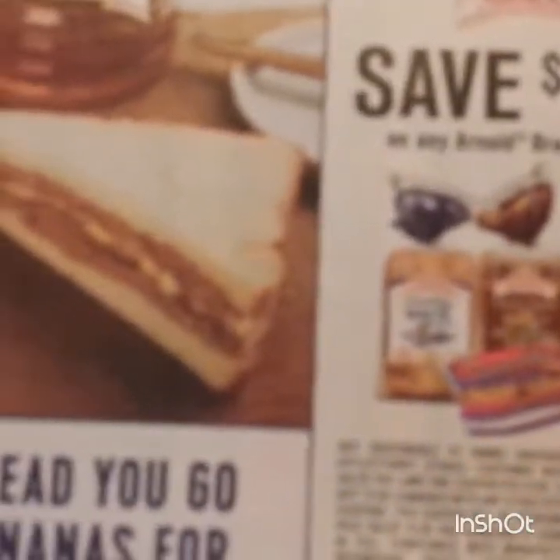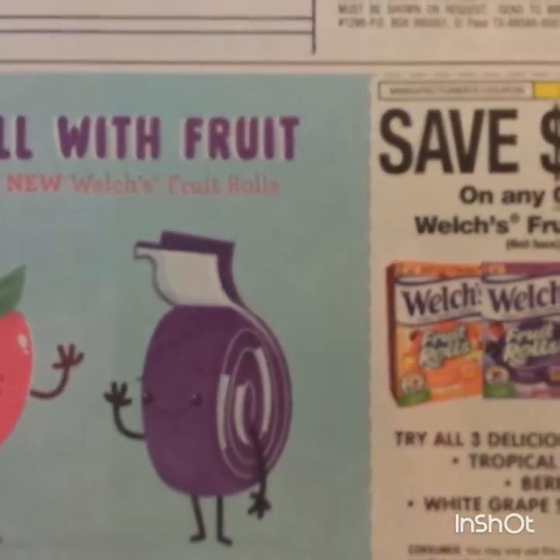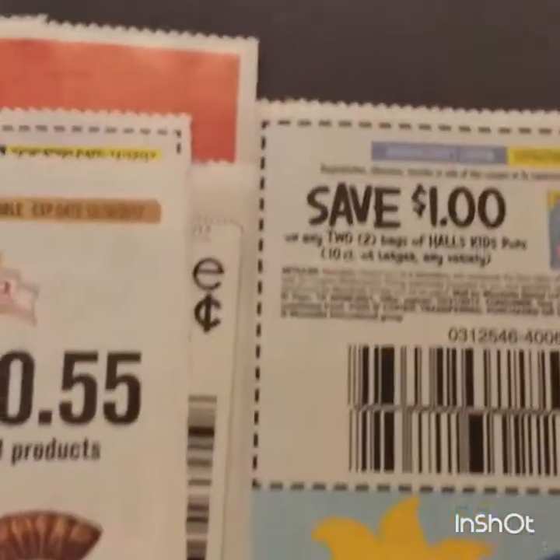Some Arnold bread, 55 cents. Some Welch's fruit rolls, a dollar on one six-count box. We have some Kool-Aid - a dollar on two - and then a dollar on two for the adults.